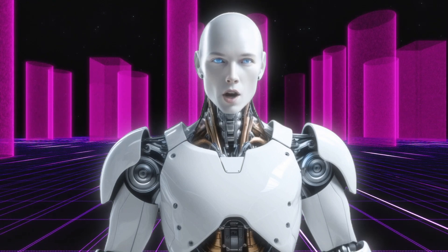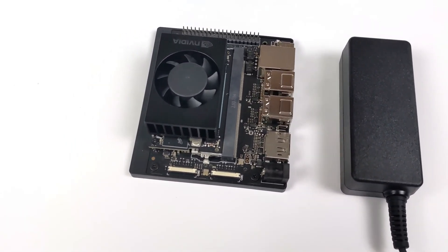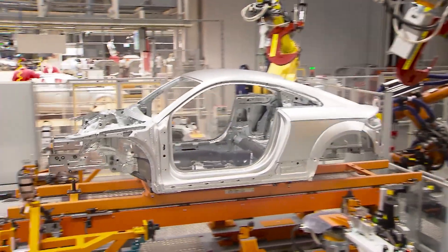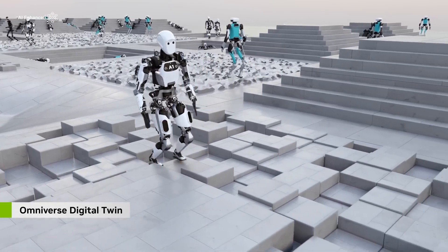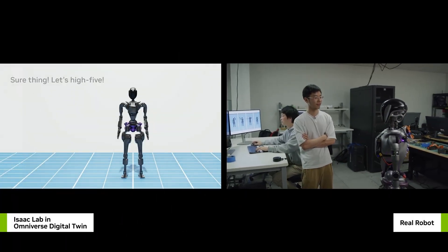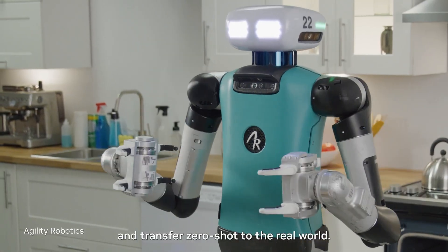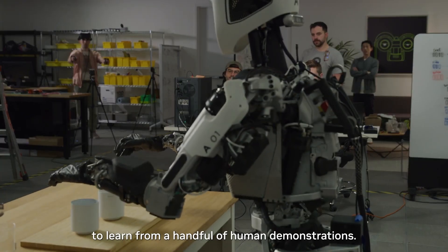For those who've followed this channel, you already know this isn't NVIDIA's first major move into AI robotics. The Jetson Orin Nano Super is just one piece of NVIDIA's broader robotics ecosystem. The NVIDIA Isaac Platform is their end-to-end platform for robotics development, including Isaac Sim — a simulation tool for training and testing robots in virtual environments before real-world deployment — plus pre-trained AI models for object detection, pose estimation, and natural language understanding, and developer SDKs for building custom robotics applications. NVIDIA is also partnering with robotics companies, research institutions, and universities, accelerating the adoption of AI robotics across various industries.